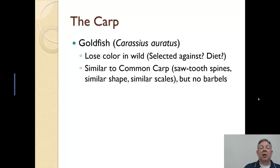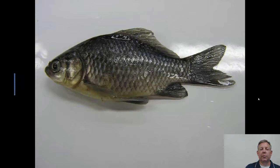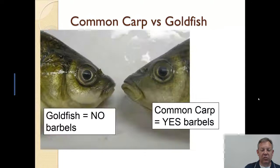Goldfish look a lot like common carp. If you're sampling and pull one up, your first guess is going to be common carp — they've got the sawtooth spine, the long dorsal fin, and the big scales. But they don't have barbels. Here's an example of one we caught in the Mississippi — it has the big fancy fins and big scales, but no barbels. There are reproducing populations of goldfish all over the country. When you put them side by side, they're very similar until you look at the mouth — the common carp has barbels, the goldfish does not. I've been told that when they hybridize, you can get a barbel on one side and not the other.